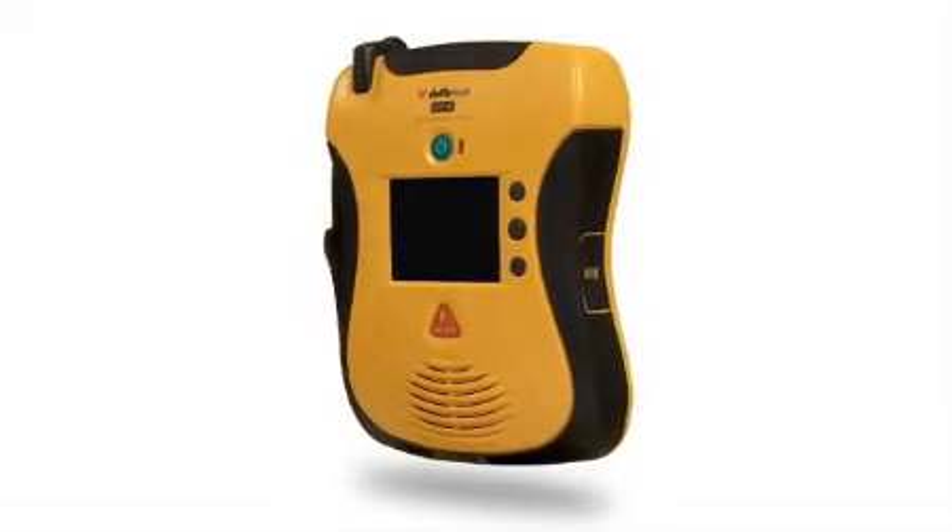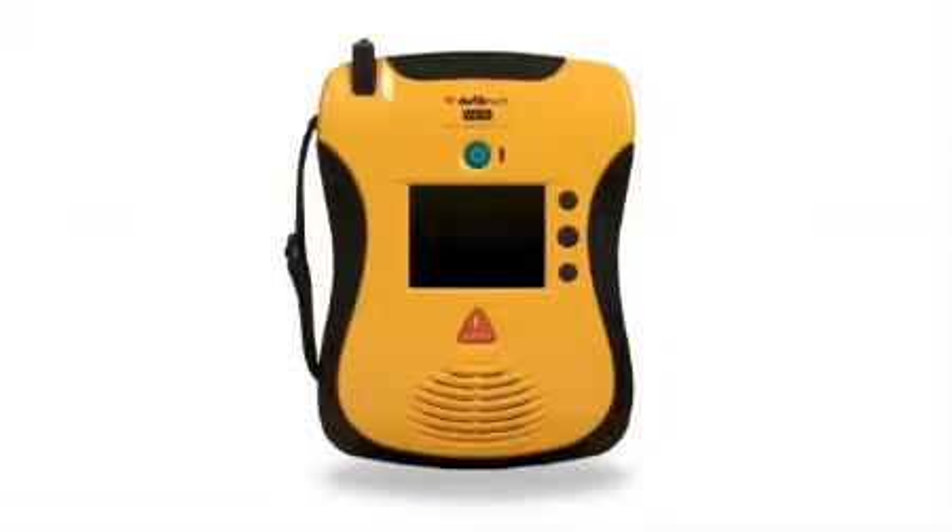Why is the View such a revolutionary breakthrough in AED technology? Think of it this way. Using a conventional AED is like listening to a football game on the radio. Using the View is like watching the game on TV in high definition, full living color. The difference in clarity and usability is dramatic. Take a look.